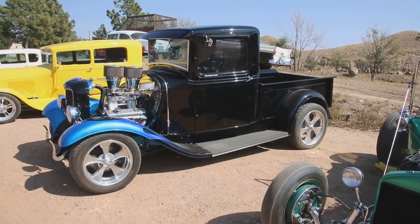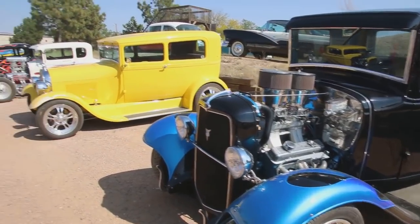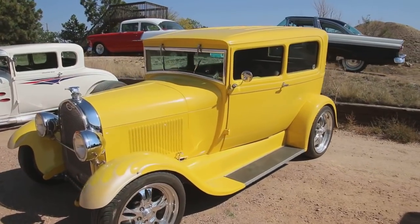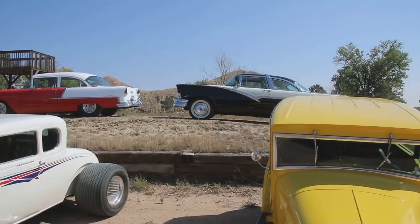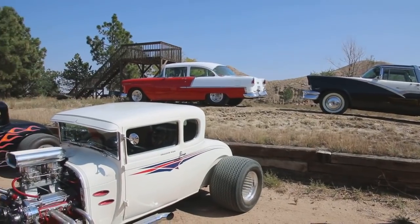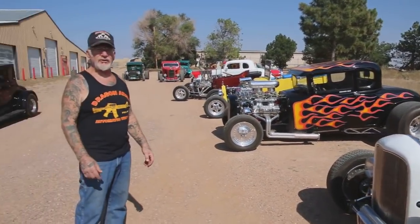Over here this is my beautiful '34 Ford pickup truck, 1934, tunnel ram. This is a 1928 sedan, Chevy-powered. Beautiful car. Air conditioning, leather interior. On the hill there, that's my '26 Victoria. And in front of that's my '55 Chevy with a five-speed manual transmission and a 383 stroker motor.